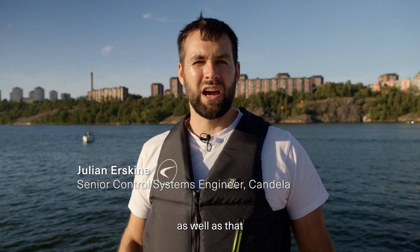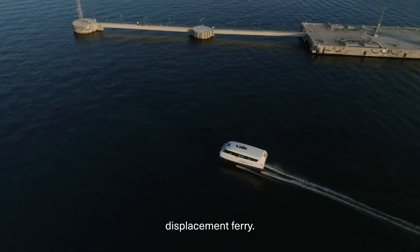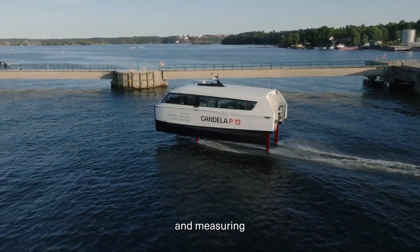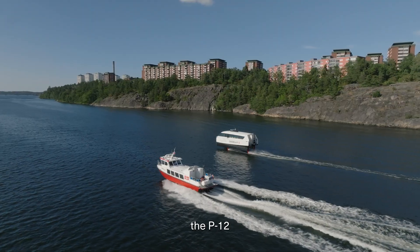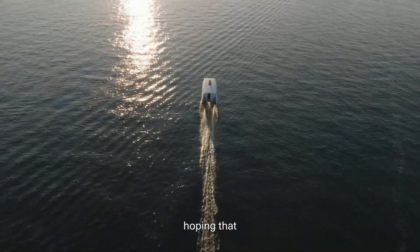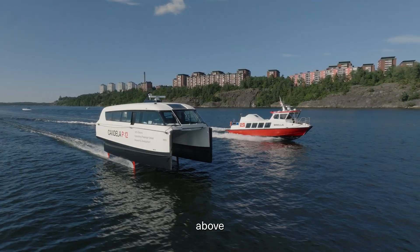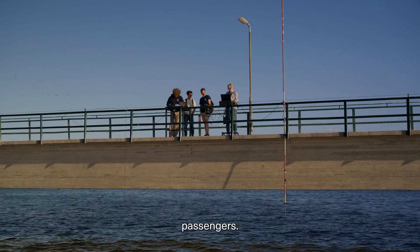Today we are measuring the wake produced by our P-12 ferry as well as that of a comparable 30-passenger displacement ferry. We're going to be running our P-12 ferry next to this pier and measuring using sensors in collaboration with the university to show that the P-12 produces much less wake than a similar size passenger vessel. We're hoping that by presenting these results to local authorities we will be able to run Candela above the local speed limit, cutting the commute time in half for many ferry passengers.